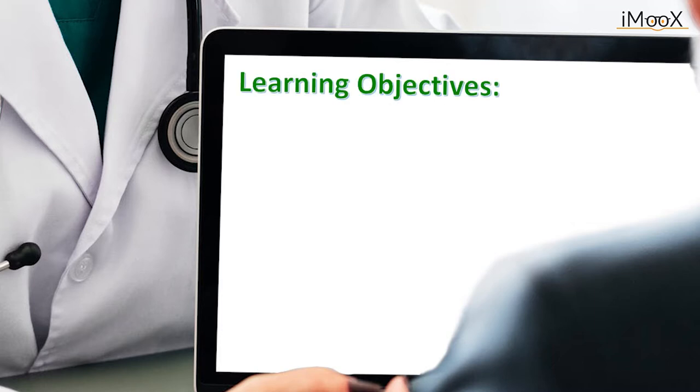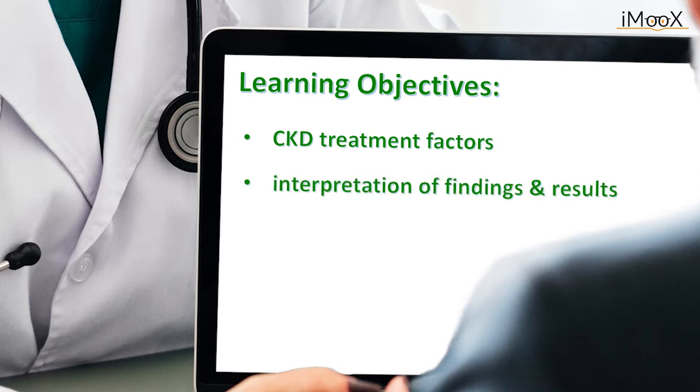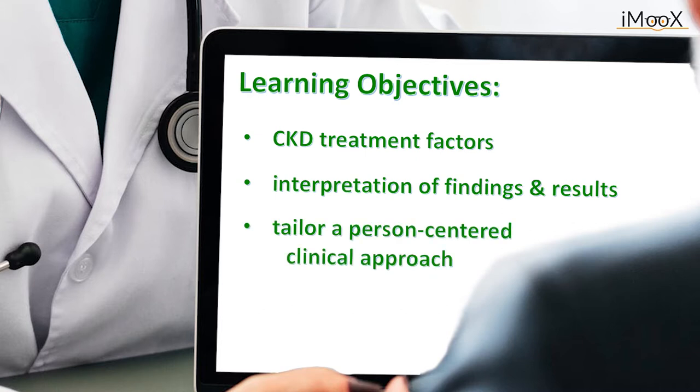Following this course you will know about the factors which need to be closely monitored and managed when treating older patients with chronic kidney disease. You will be able to interpret clinical findings and laboratory results of older patients presenting with CKD. And finally, you will be able to tailor a person-centered clinical approach for older patients with CKD, taking into consideration history taking and shared decision-making in this cohort of older patients.